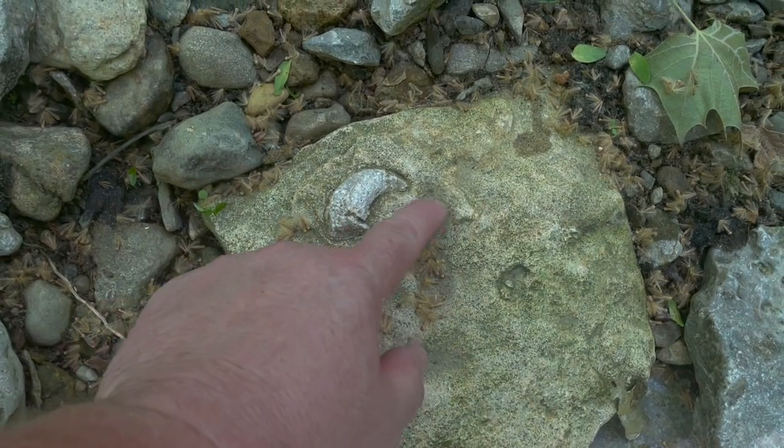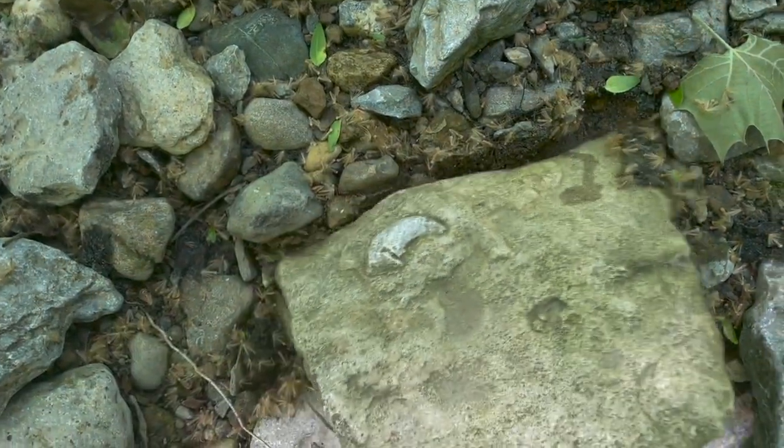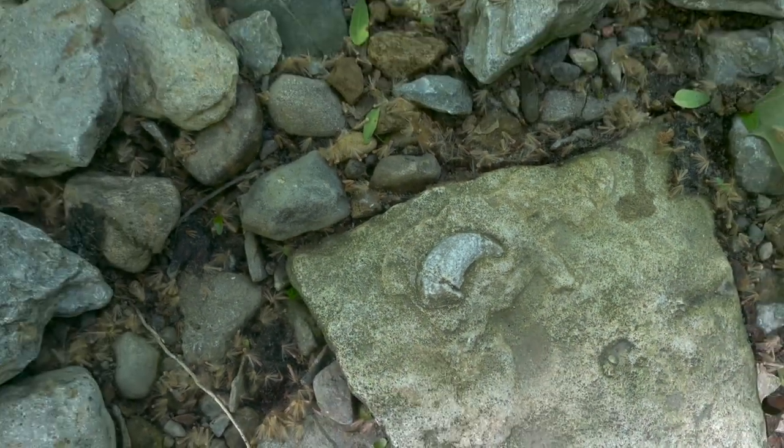Here's a rock with a horn coral on it that's much more curved. Let's flip it over and see - nope, nothing on the back side. I'm going to leave this one here too. It's curved like a claw or something. Really cool.